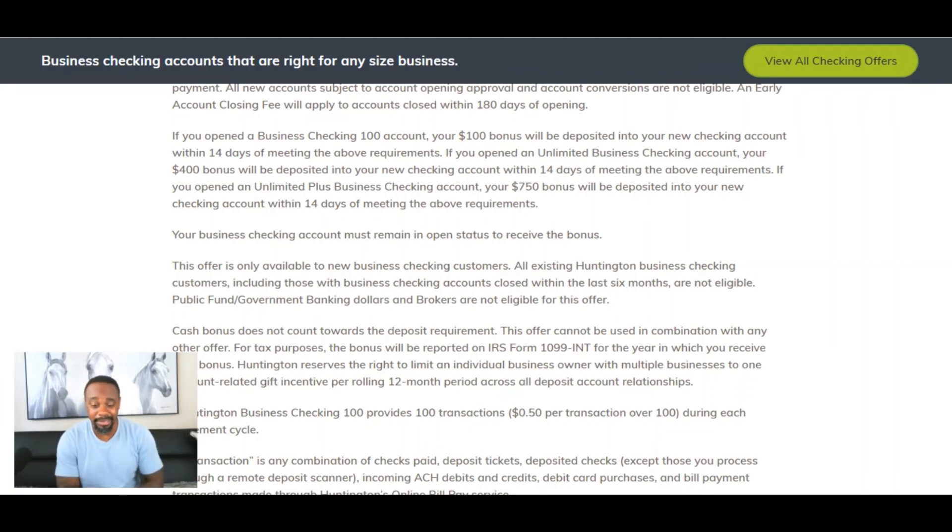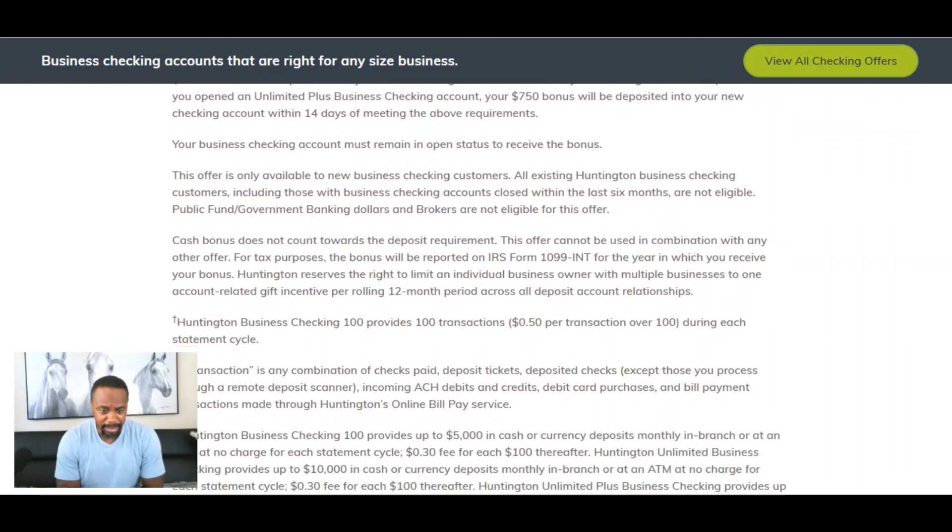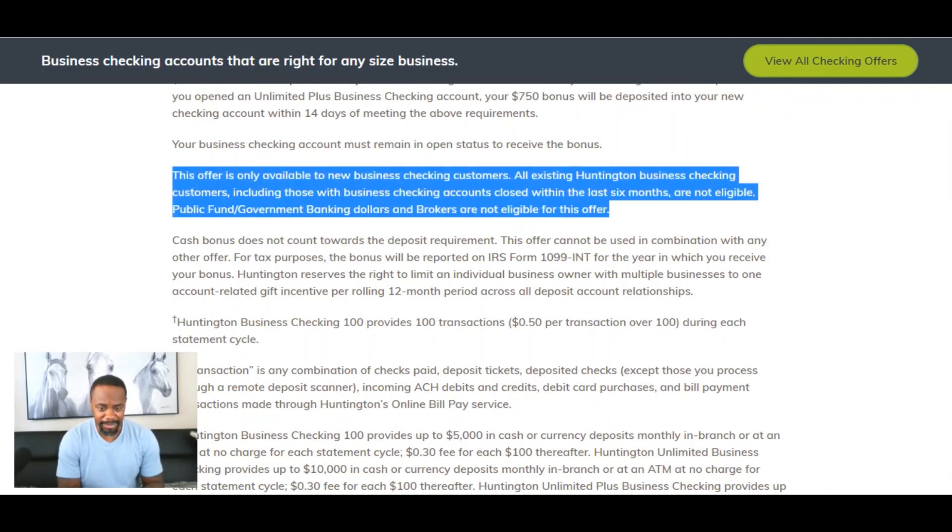This offer is only available to new business checking customers. All existing Huntington business checking customers, including those with business accounts closed within the last six months, are not eligible. So if you're currently a business account holder or you've closed your account within the last six months, you're simply not eligible for this bonus.